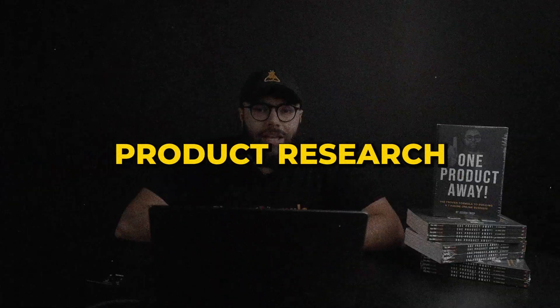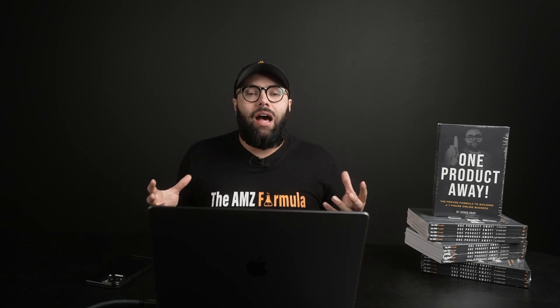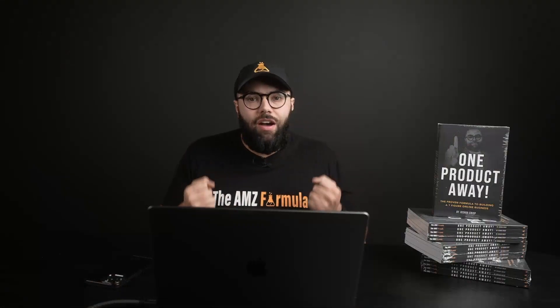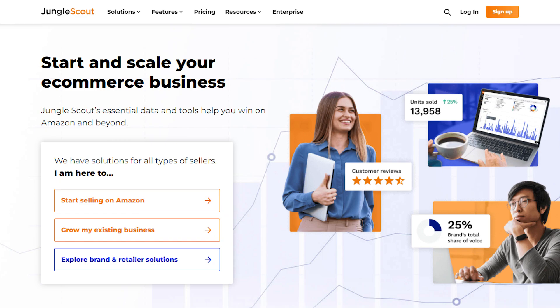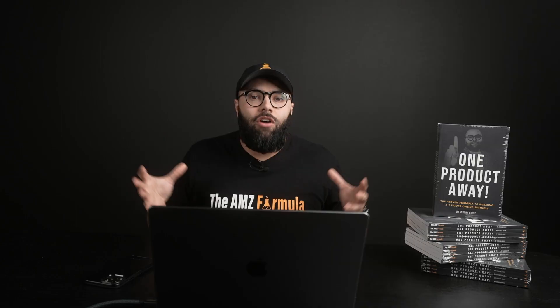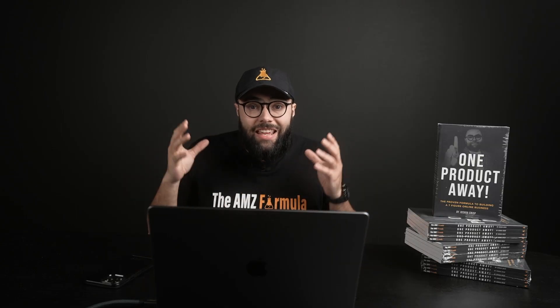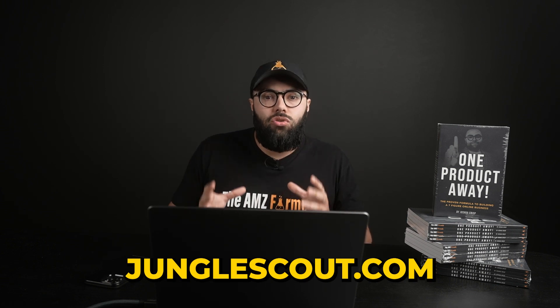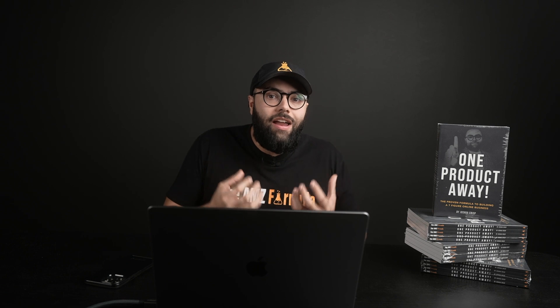Diving into tip number two: you can use ChatGPT and AI to help you with product research. When it comes to finding products to sell on Amazon, there are literally millions of products and you have to have a tool to be able to refine through these searches. Our tool that we recommend here on the channel is Jungle Scout. Those guys have been kind enough to give all of our users and followers a discount — you can go to discountonjunglescout.com.